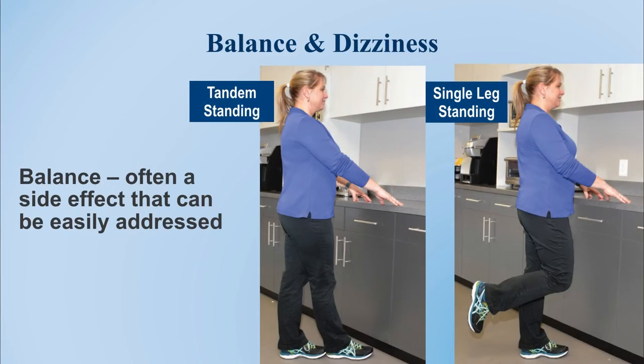Regarding balance — not everyone exhibits balance issues, but some of our patients do, and there are some simple ways to work on it. In the first photo, she's standing in a tandem stance — one foot in front of the other — and trying to maintain balance. We recommend doing this at a kitchen counter where you can hold on for safety. In the other exercise, she's standing on one leg. We instruct patients to hold these positions 10 to 20 seconds, maintaining balance independently.